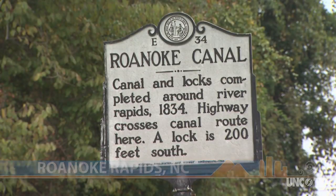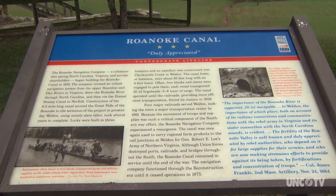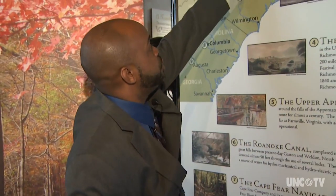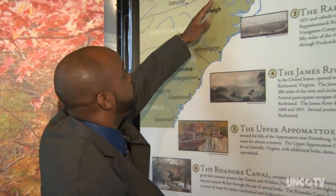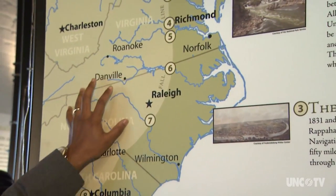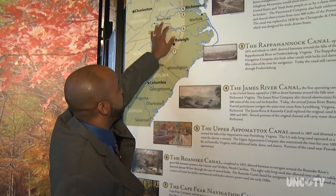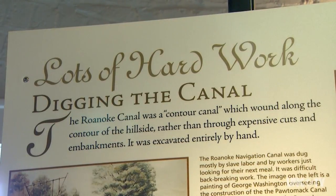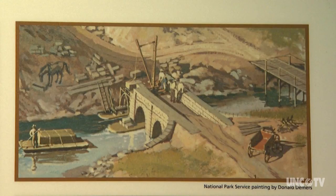The Roanoke Canal is no more, but its rich history still lives here in Roanoke Rapids at the Roanoke Canal Museum and Trail. What we have here is a series of canals that run down the fall line. Rodney Pierce oversees cultural resources in the city and also oversees the museum. He tells visitors about the importance of rivers as a means of transportation in the early years of our country.